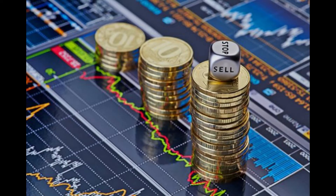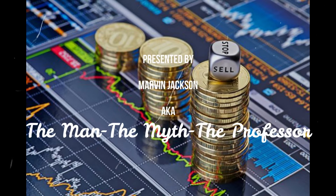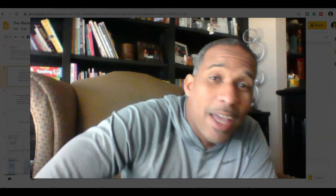What's up traders? Another good trading day. Let's find out what we did on the other side. It's your boy Marv, the man, the myth, the professor — your go-to guy in day trading stock education in regards to penny stocks and things of that nature. So anyway, what happened today?